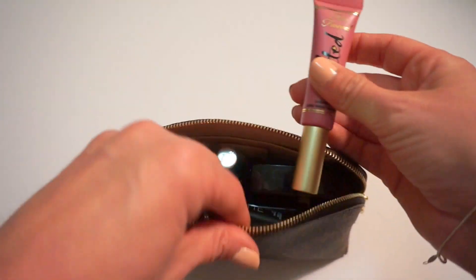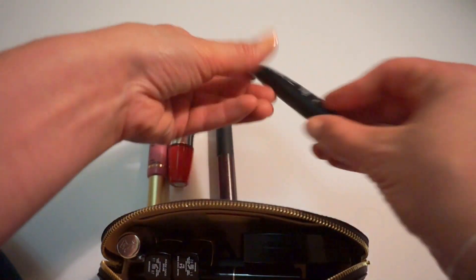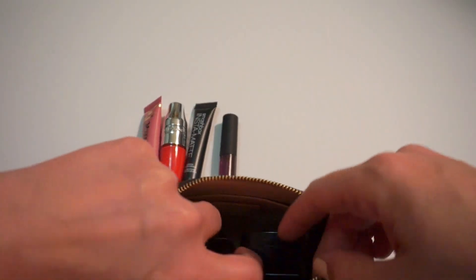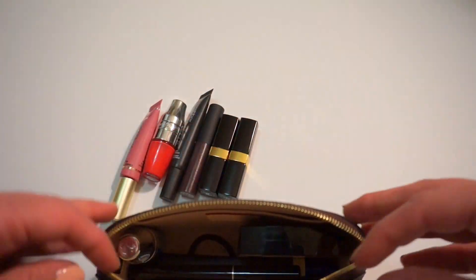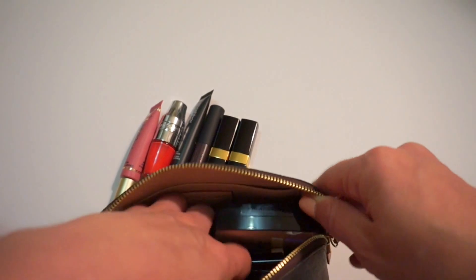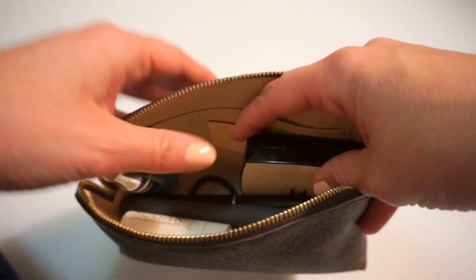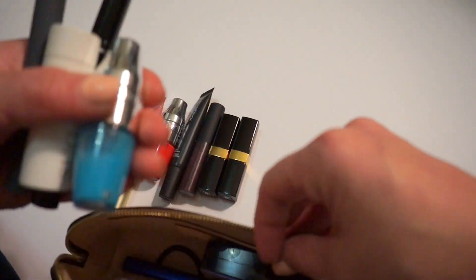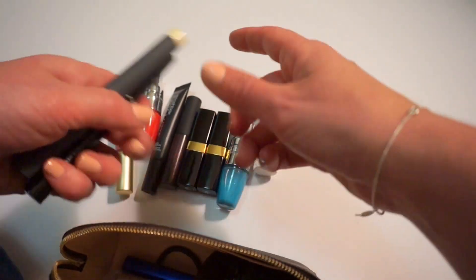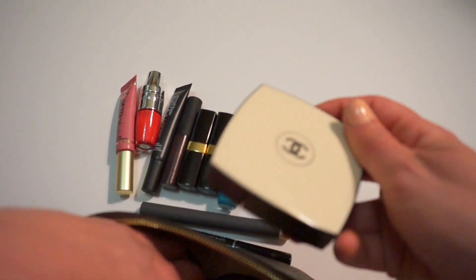So in here I have a bunch of lip products, which are always what I end up carrying in my purse. The way I had it packed — this is the only way I've found to be able to fit all these. I have my compacts here and then I had certain ones laying up and down, and then I have other ones going sideways. Let me continue rolling out all of my lip stuff. It does actually fit — I do have a mascara. It does fit quite a bit.